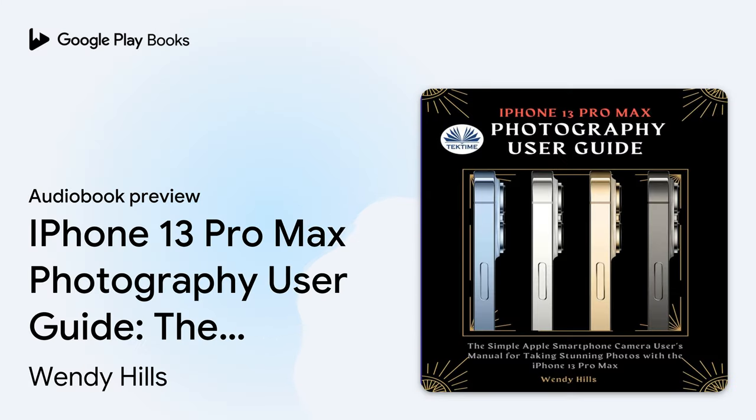You are about to listen to iPhone 13 Pro Max Photography User Guide, the simple Apple smartphone camera user's manual for taking stunning photos with the iPhone 13 Pro Max, written by Wendy Hills, copyright 2021 Wendy Hills, narrated by Ian A. Miller, and published by TechTime.